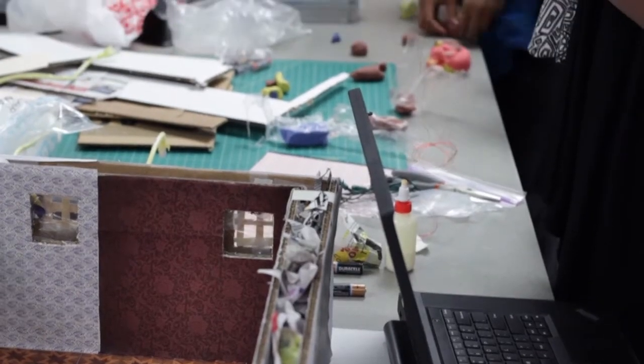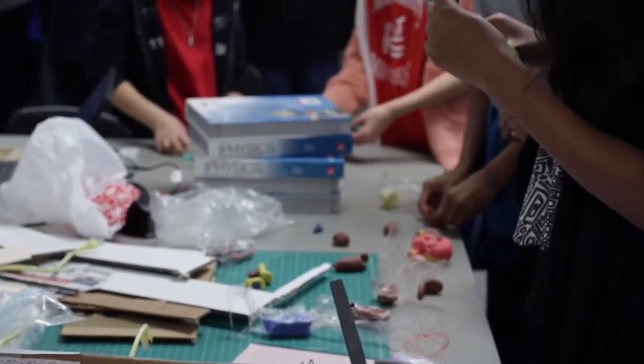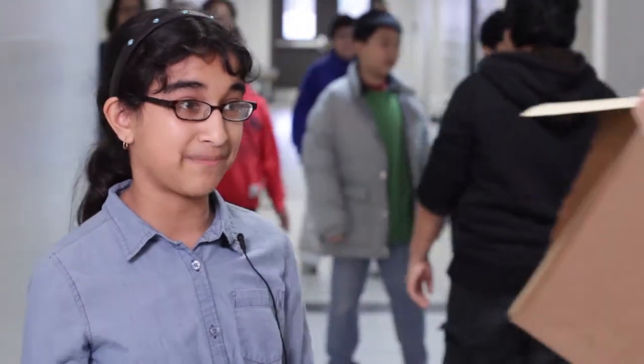I think the best part about today was helping the ninth graders with their electrical houses, because it was the same engineering design process we did, but at a higher level. It was exciting to build furniture and do more insulation and light bulbs and fans, but it was a lot like what we did in Mason.